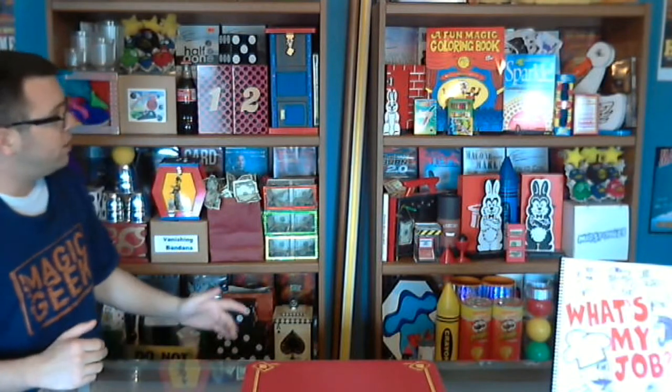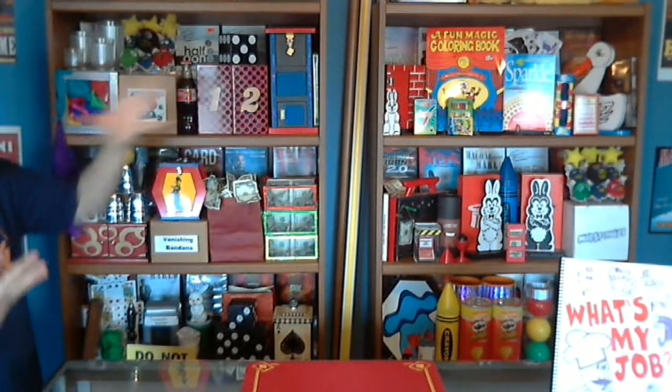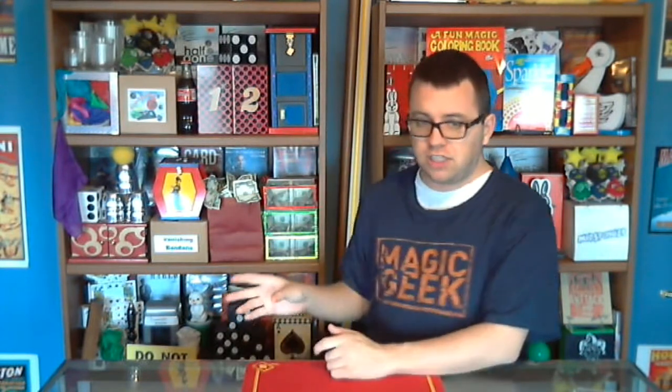If you want it to look like a magic shop, make sure everything is compact and tight together — notice there's no space in between here; everything is close together, which gives a cluttered feeling. But if you don't want a cluttered feeling, don't have silks coming out of everything and don't have DVDs behind everything. I kind of wanted mine to be a compact, cluttered magic shop. If you have more questions about this, post them below.